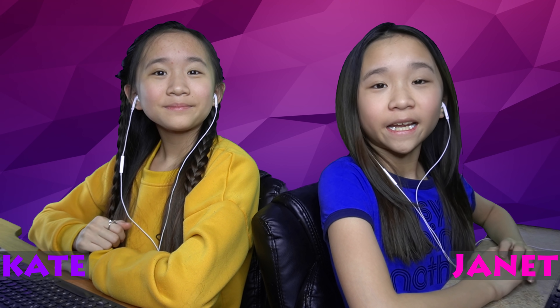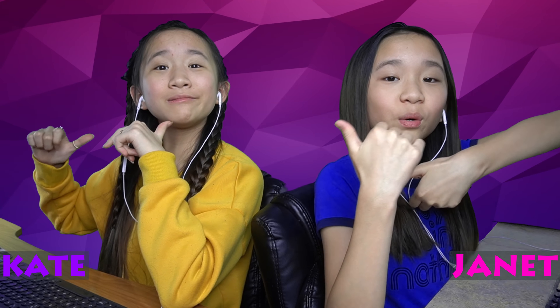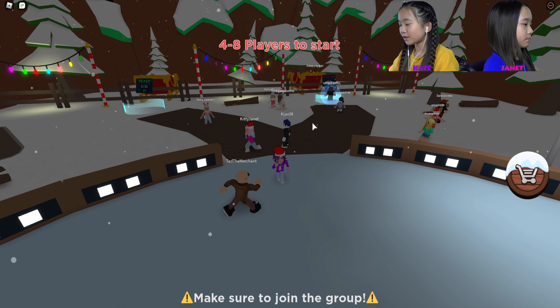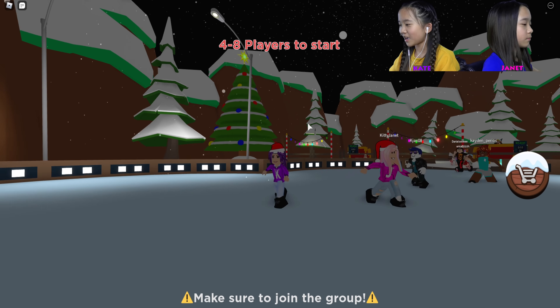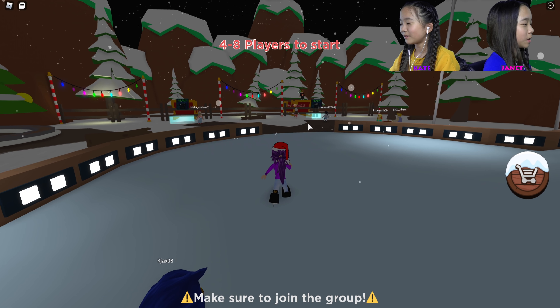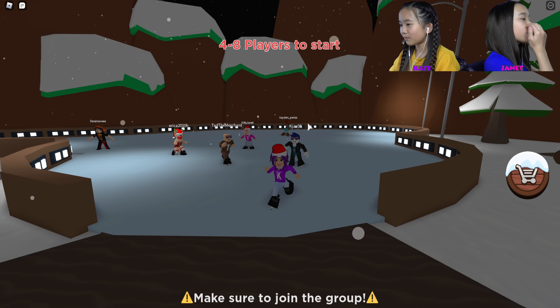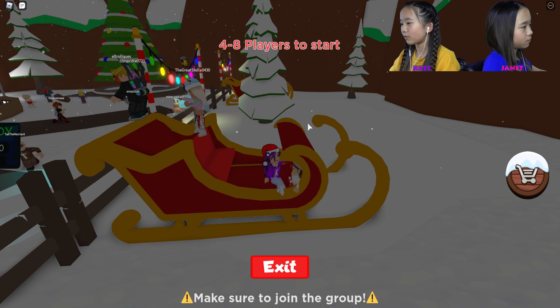Hey guys, it's Kate and Janet! Welcome back to another Roblox video. We're trying to play Merry Christmas Stories with a tank of ice skating. This is a story game we've never played before, and when we ice skate in this game we kind of wobble a little bit — just a little wobbly. We have gotten our Christmas hats — yes we did, Tad didn't, but it's okay.